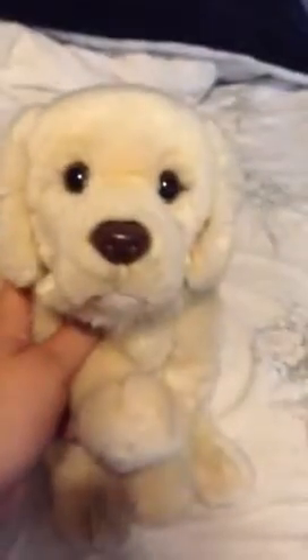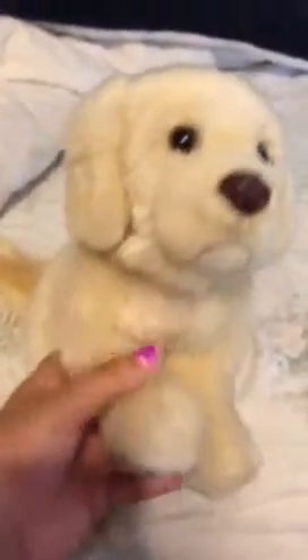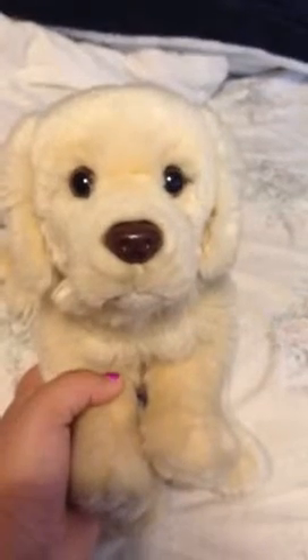Here she is. I hope you enjoy her because I know you have always wanted a signature Golden Retriever. I hope you enjoy her. Thanks for watching. Bye!